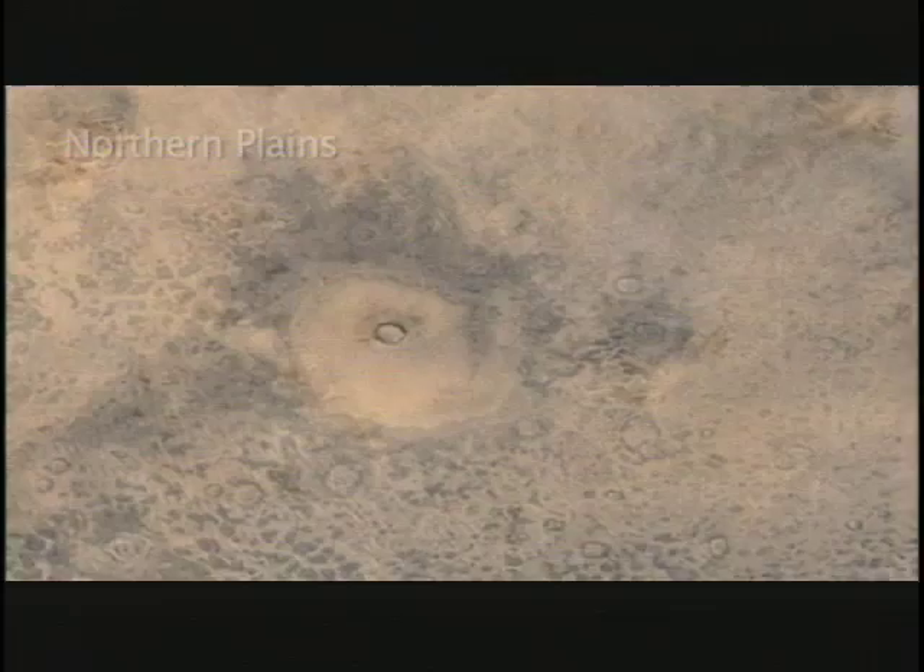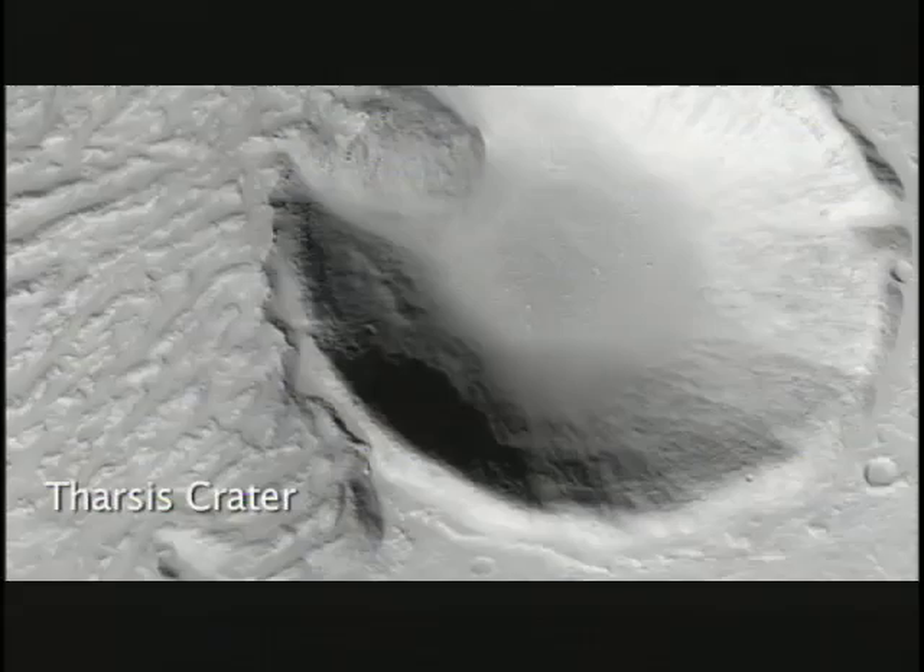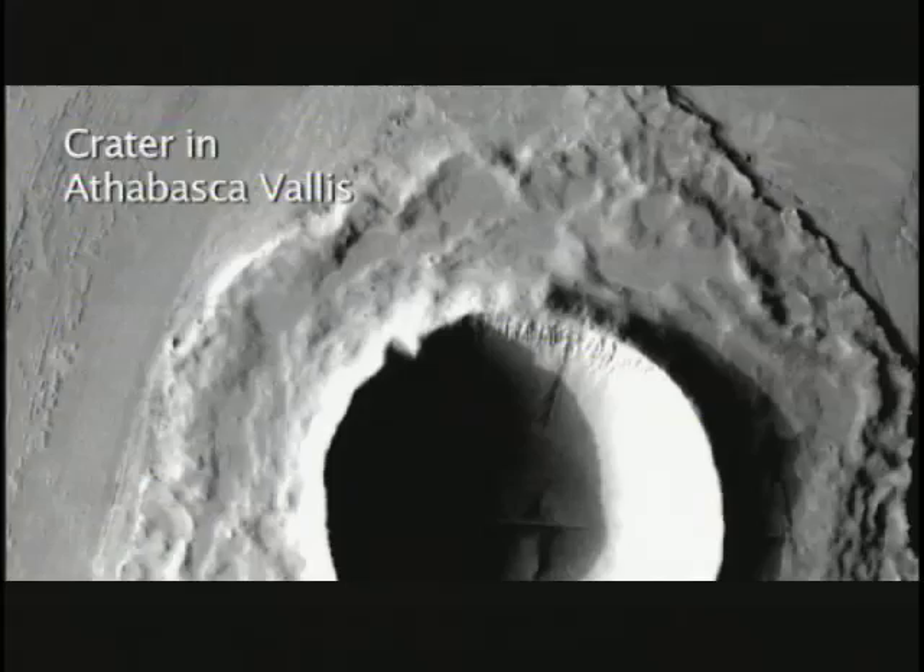On Mars we have a northern hemisphere that's smooth — like the area you see around me — at scales of thousands of miles with few craters. And we have a southern hemisphere, a higher hemisphere, more relief, made by the same kind of rocks we think, with many, many, many more craters.